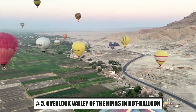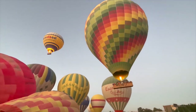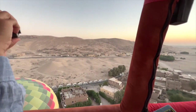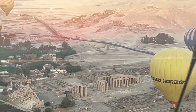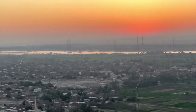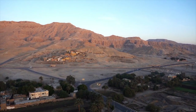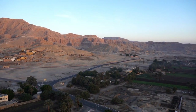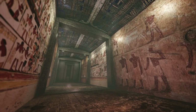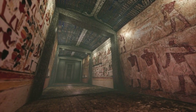Number 5: Overlook the Valley of the Kings by Hot Air Balloon. There is no more magical way to start a day than to get out before dawn and enjoy the sunrise over the Valley of the Kings in a hot air balloon, with the entire ruins of Thebes at your feet. The Valley of the Kings is located on the west bank of the Nile, 7 kilometers from the shore. There are 63 imperial tombs for pharaohs from the 17th to the 20th dynasties.